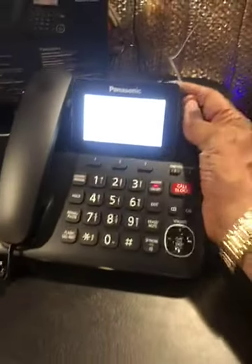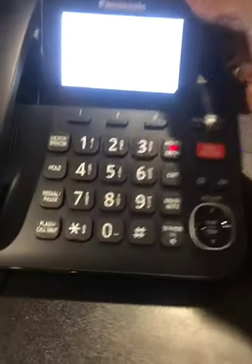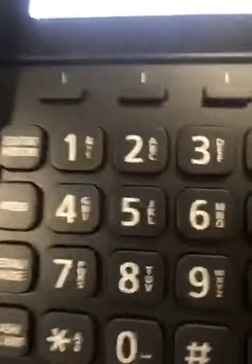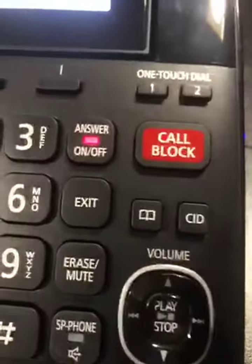Here is the phone. Nice, easy to read LED screen. You have your dials, intercom button, and this is the feature I like — call block.